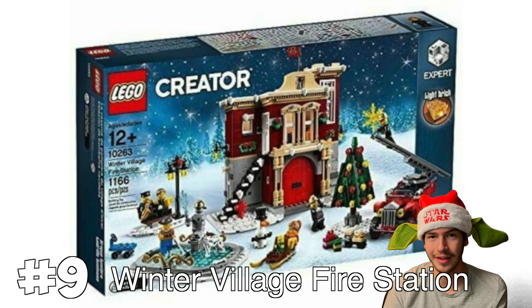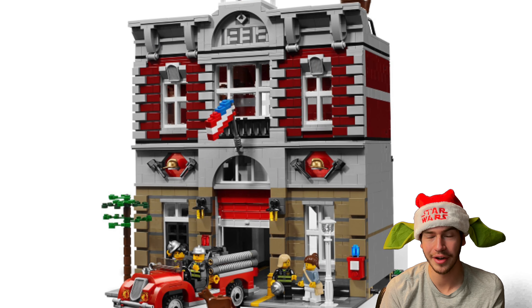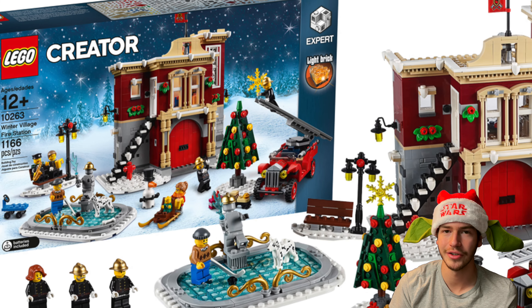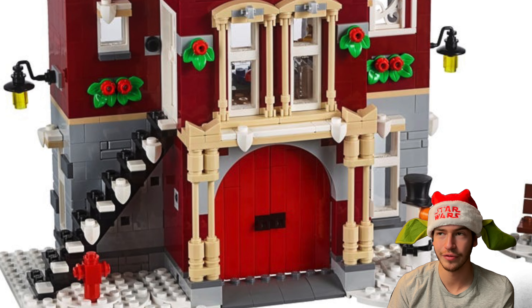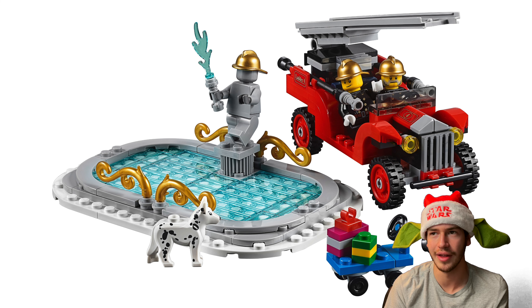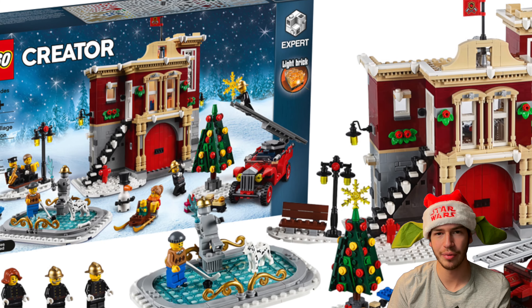At number nine, we've got the LEGO Winter Village Fire Station. This set is really cool and reminds me of that old modular building of the fire station. Just the architecture is kind of similar to that. I really like the look of the exterior of this set, especially with those details around the windows and the doors for the fire truck to go through. It comes with a small fire truck that doesn't look the best, but it also comes with a little pond slash ice skating rink and a Christmas tree. Overall, pretty solid set.